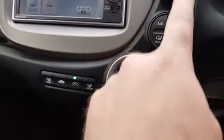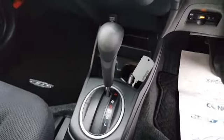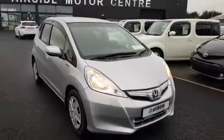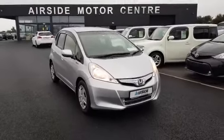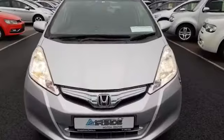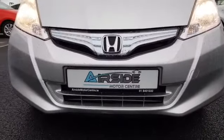You have air conditioning. This is your automatic transmission. Nice and clean. If you need any more information on this car, give us a call at 018401032. You can send us an email at sales@airsidemotorcentre.ie or check out our digital showroom at airsidemotorcentre.ie. Thank you.